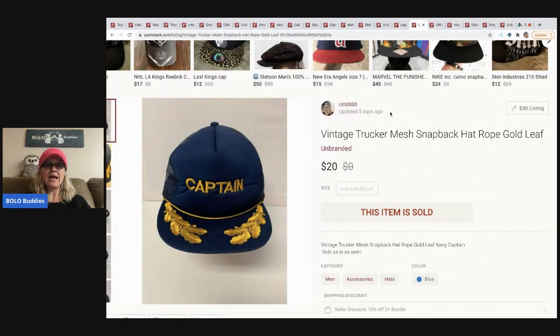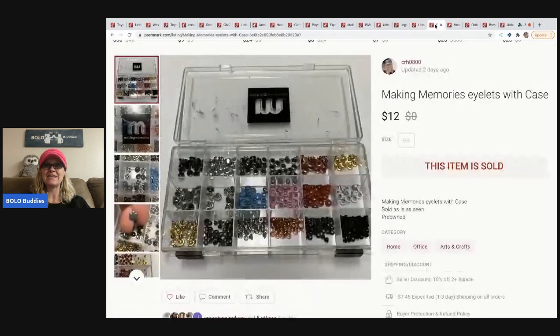The next item is a vintage trucker snapback hat. I learned from Tim on the Over The Years YouTube channel that the gold decoration is called 'scrambled eggs' — apparently a good keyword to put in your title. I used 'gold leaf' instead, so I'm not sure if it would have sold quicker with the right term. I sold it for $20, picked up at a garage sale for 50 cents.